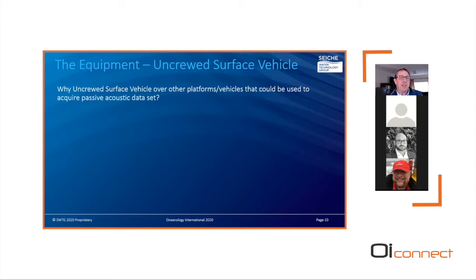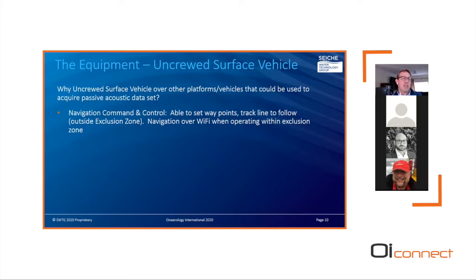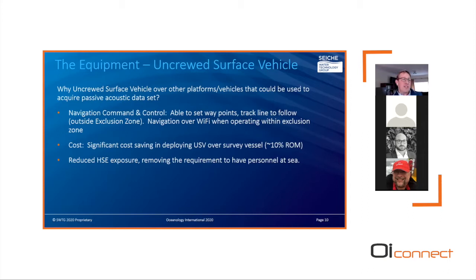The review process for why to use a surface vehicle was based on several principles. Navigation: commander and control in two modes — able to set waypoints and follow track lines outside the exclusion zone, and navigate over Wi-Fi when operating within the exclusion zone. Cost: a significant saving deploying a USV compared to a crewed survey vessel, typically an order of magnitude difference. And a well-known factor: using marine autonomy reduces HSE exposure by removing the requirement to have personnel at sea.